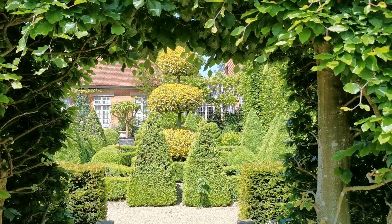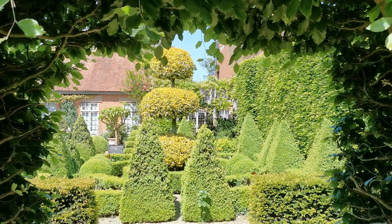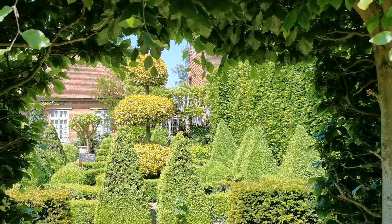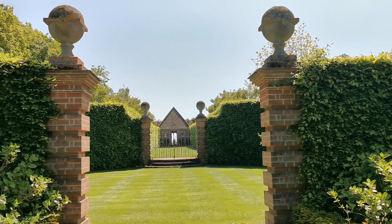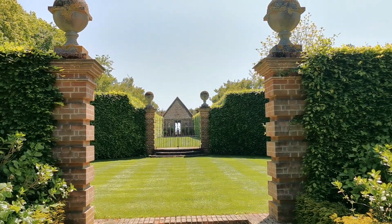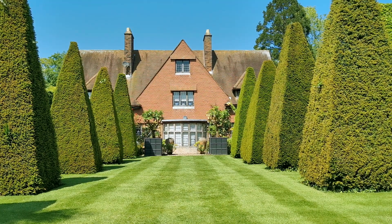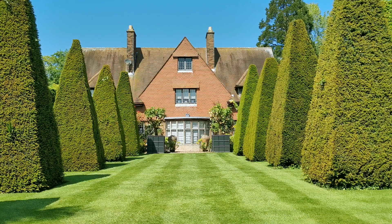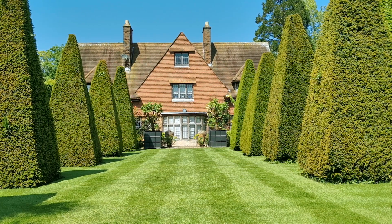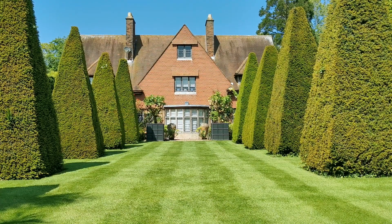Back towards the house: clipped box, formal holly in the center, golden yellow, and a wonderful wisteria just drooping down in front of the leaded windows of the old vicarage. This is the main viewpoint from the house, looking almost due south down the Norfolk coast. Behind me, the wonderful old vicarage itself sitting very well in this planting of clipped hedging. You even have the striped lawn — how quintessentially country garden is that?